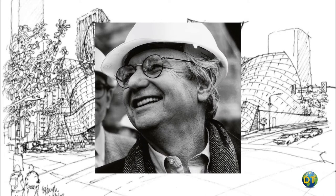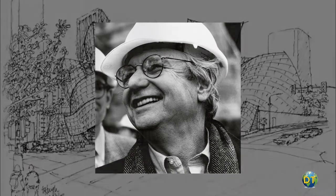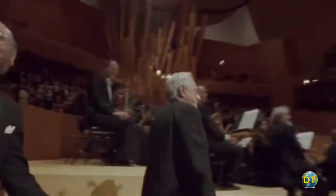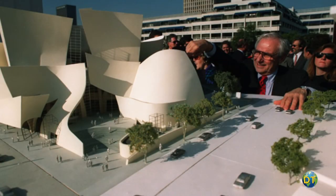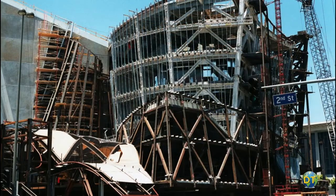Designed by renowned architect Frank Gehry in a classic shoebox configuration, the hall can seat over 2,250 concert goers. Constructed for an estimated cost of $274 million, the project began with a donation of $50 million from Lillian Disney, widow of Walt Disney, as a gift to the citizens of Los Angeles and a tribute to Walt Disney's support of the arts.